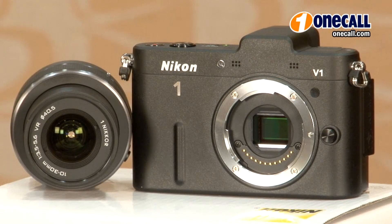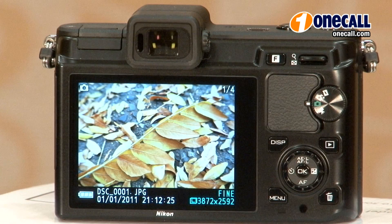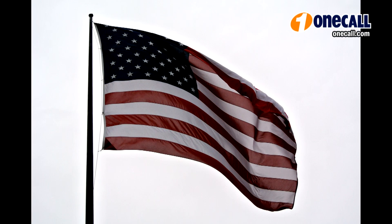The more advanced Nikon V1 features a high resolution 1.4 million dot electronic viewfinder. It also has a higher resolution 3-inch LCD display. The V1 gives you a larger capacity battery, allowing you to shoot more between charges.